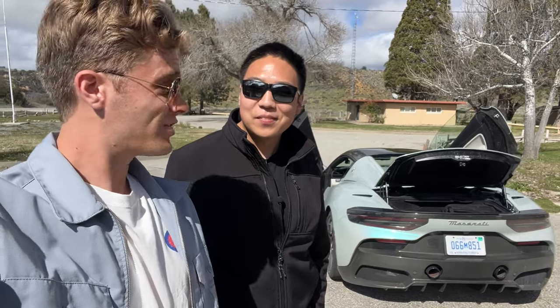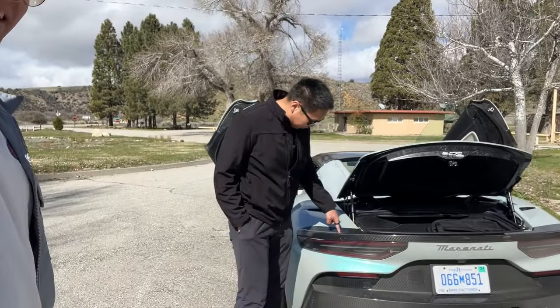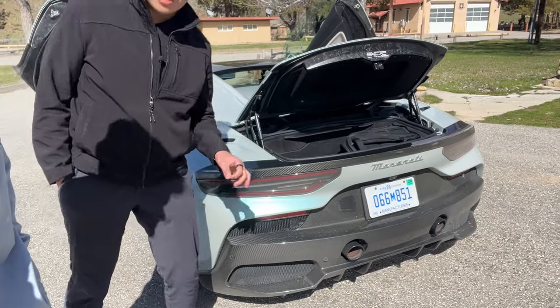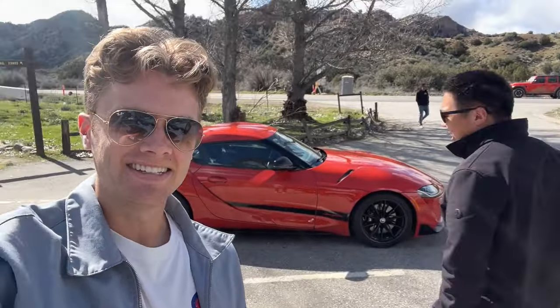It's pricey. This one — it's got over $50,000 in carbon fiber. This rear lip is $5,500. All the exterior fascia down here and the side scoops is $39,000 and it's got $7,000 in interior carbon. So that's almost as much as the car I'm driving. The options on this Maserati would buy you an entire Supra.